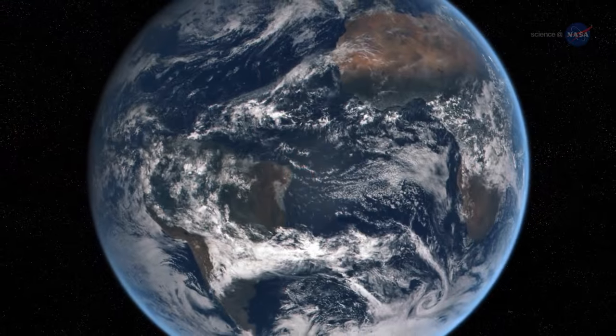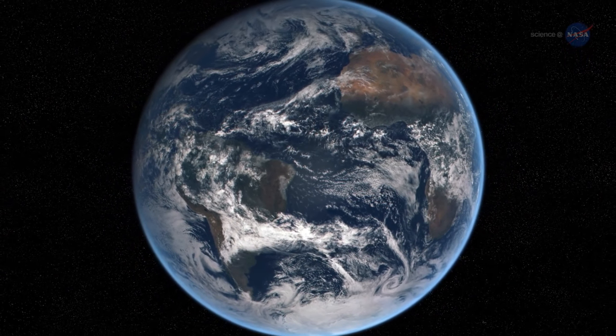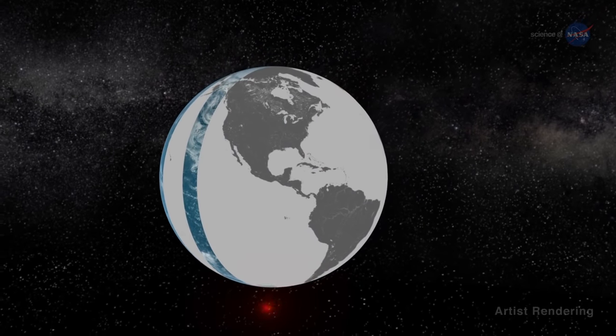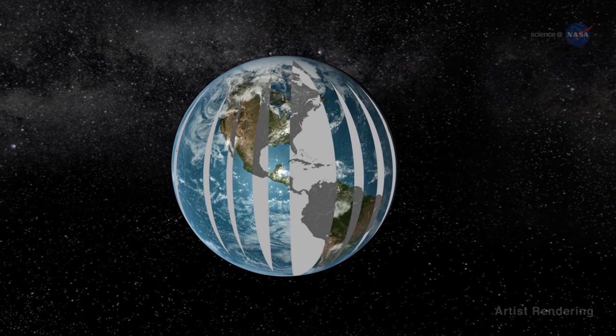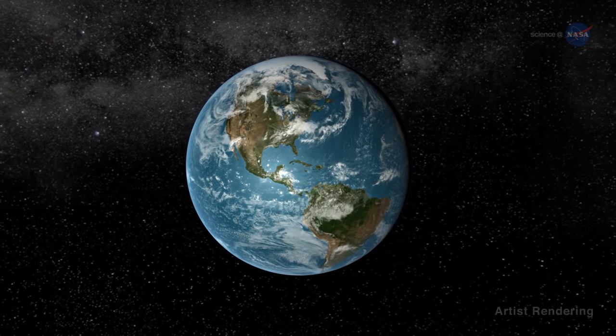None of the modern Earth-observing satellites, however, can see the entire sunlit side of Earth all at once — they're too close. Satellites in low Earth orbit collect high-resolution images swath by swath on consecutive overpasses. To see the whole Earth, the pieces have to be stitched together from images obtained at different instants, all at the same local time.